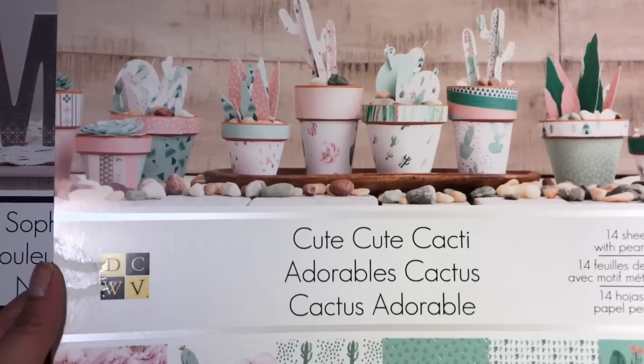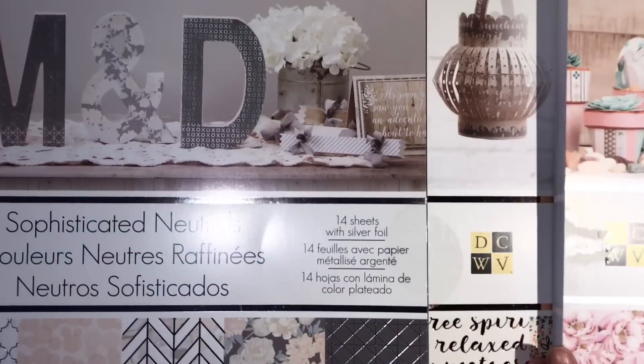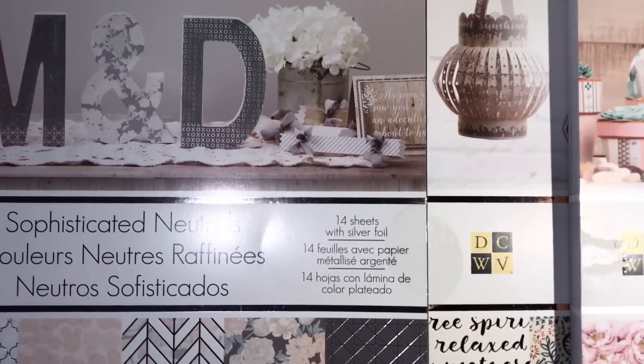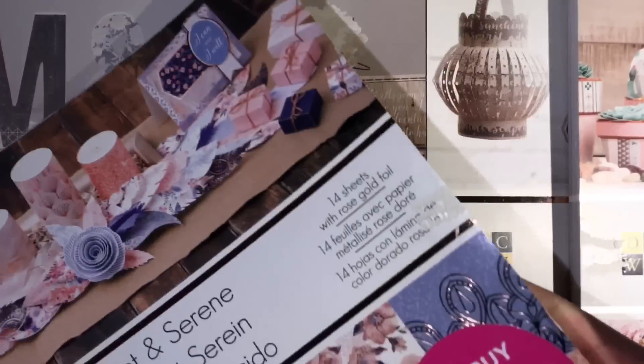I also picked up this one as well. And the last one I picked up is this one right here, called Lickin and Serene.